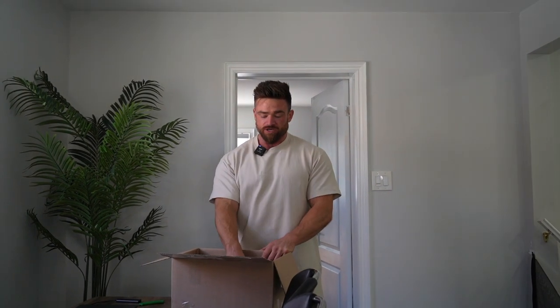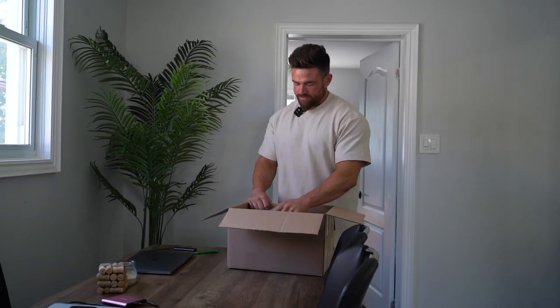Their stuff is really good. The price point is on the more inexpensive side. It's good gym clothes that you can get sweaty in. It's stylish stuff. Okay, let's get into it.